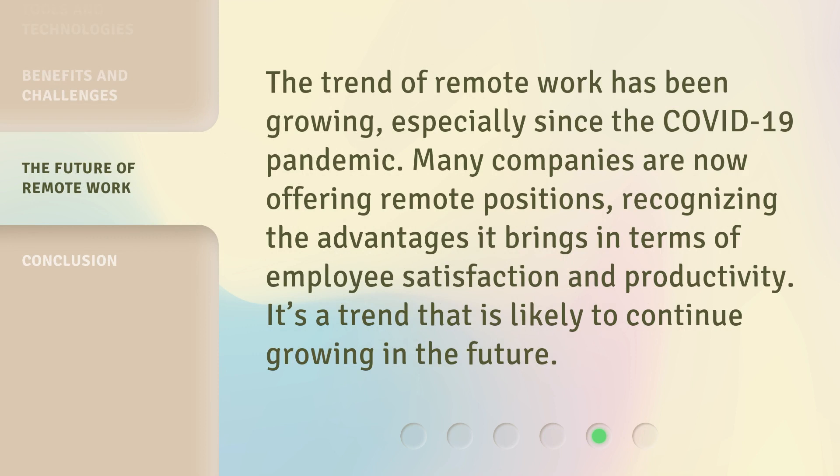The trend of remote work has been growing, especially since the COVID-19 pandemic. Many companies are now offering remote positions, recognizing the advantages it brings in terms of employee satisfaction and productivity. It's a trend that is likely to continue growing in the future.